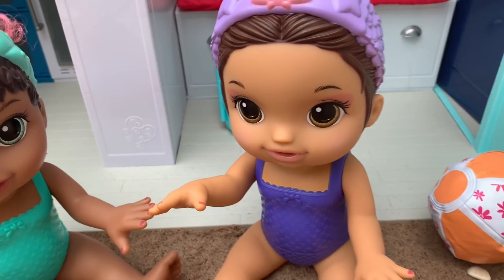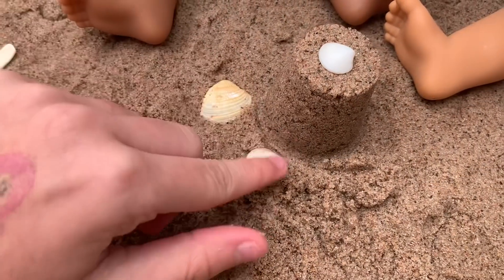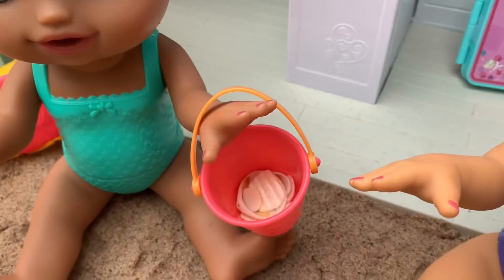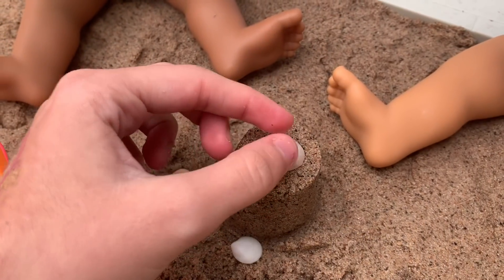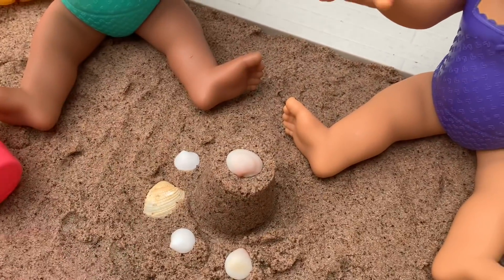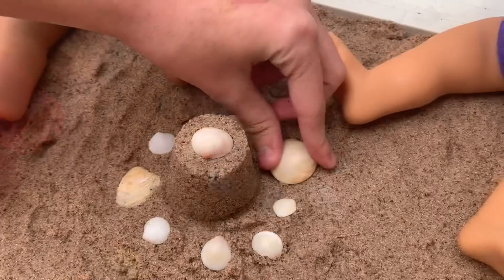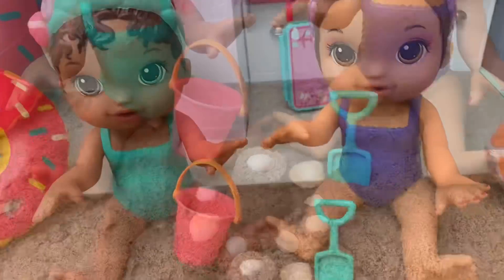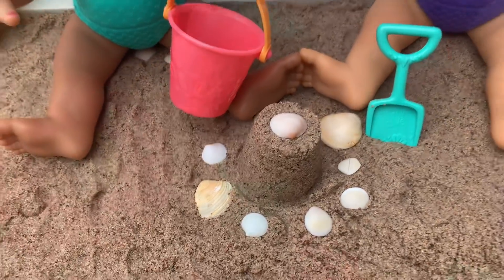It came out perfect! Now let's decorate it with some of our seashells. We need some more seashells. Don't worry, I already collected a bunch of them. All right, our sand castle's done. Mommy, look at it. Wow, good job girls — that looks so pretty. I love all the seashells on it. That was fun.